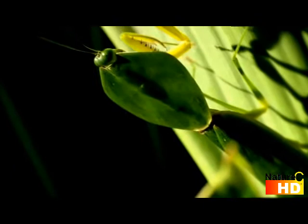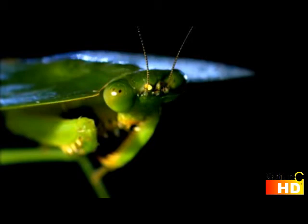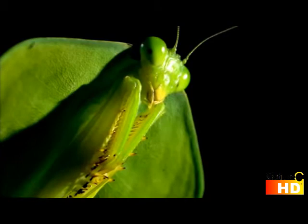In the jungles of Central America, some of the deadliest predators are masters of disguise. Like all good spies, the hooded mantis excels at surveillance. Not only is it invisible, the hooded mantis makes other bugs disappear.